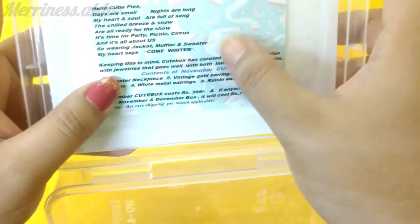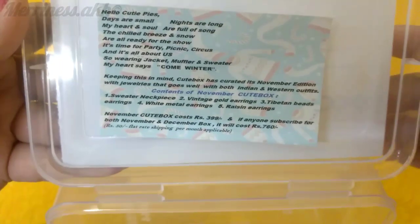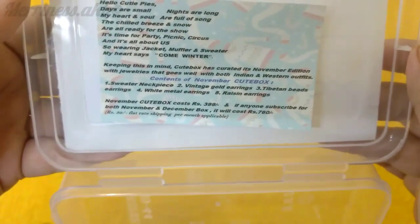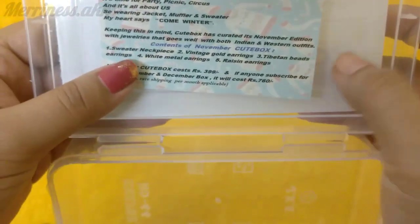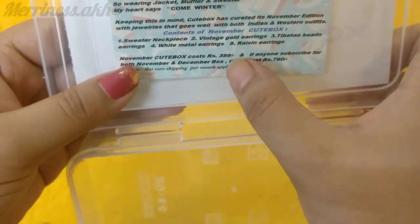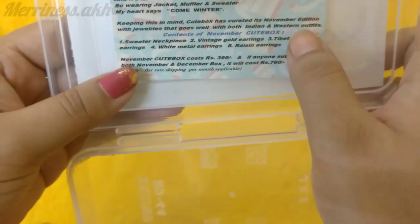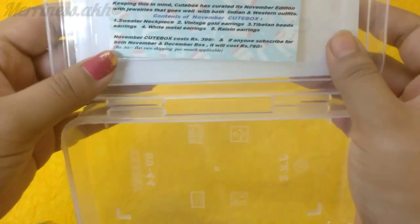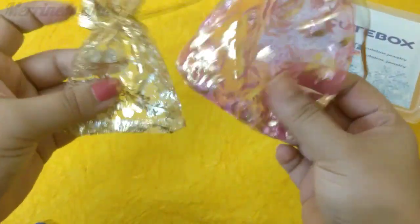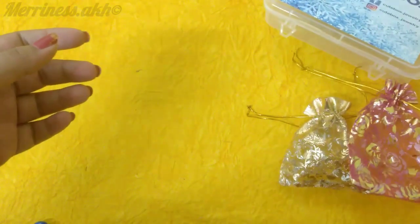Come Winter is actually their theme for November, and that is how they have curated the November edition. It's going to have jewellery which will go well with both Indian and Western outfits. In all there will be 5 products in the November Cute Box. For one month it is 399 with 50 rupees shipping, so the box is priced at 449 rupees. For two months — November and December — it's 760 with 100 rupees shipping, so the total is 860 rupees. All the products came in a mesh bag.